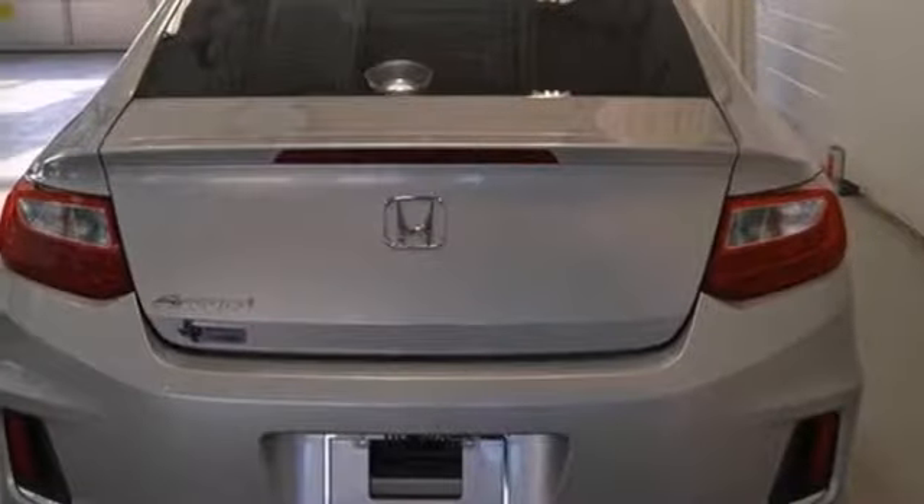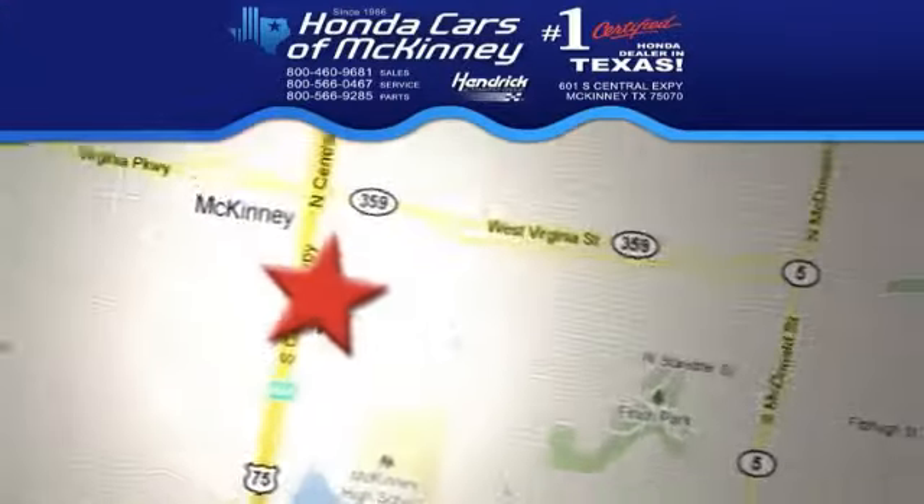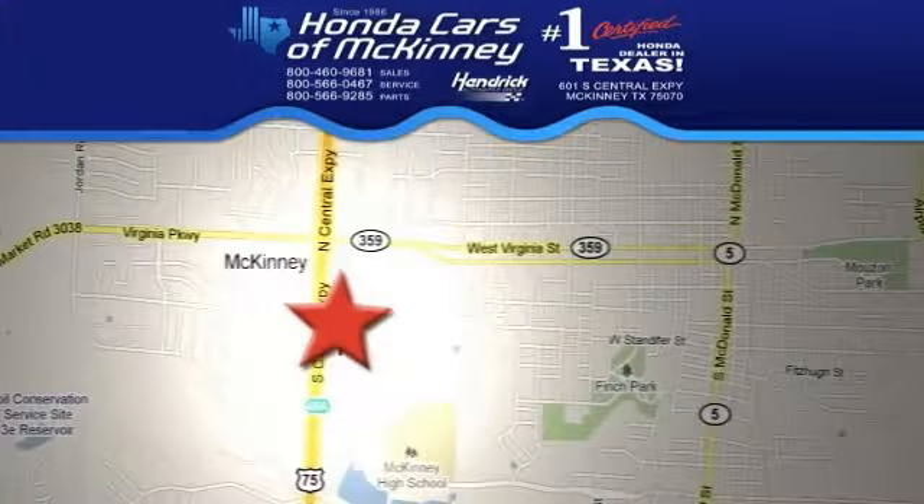You have an attractive vehicle looking for a new home. We'd love to have you take it for a test drive. Stop in today. We're conveniently located on Highway 75 northbound exit 40A in McKinney.